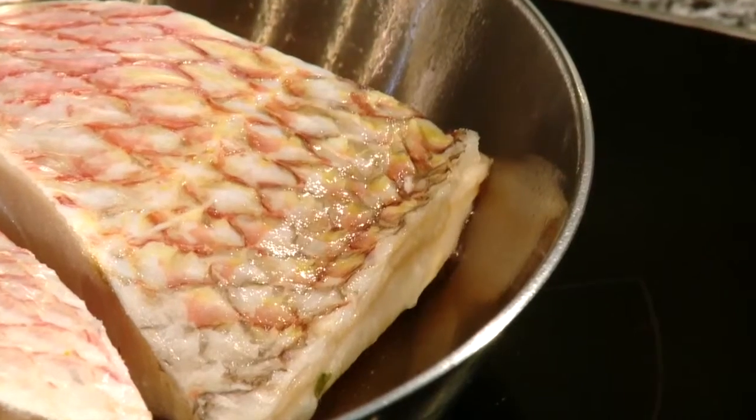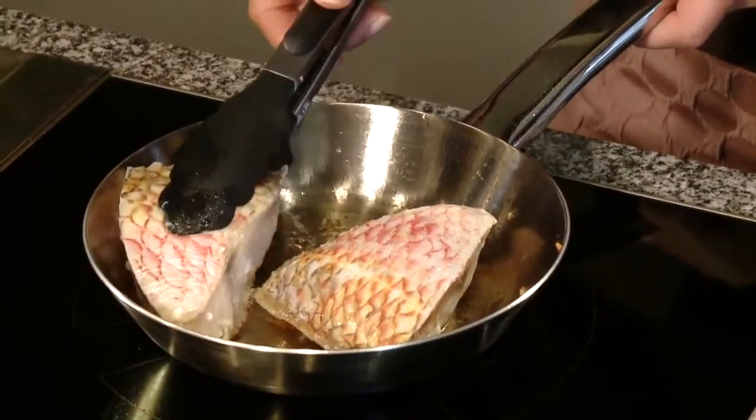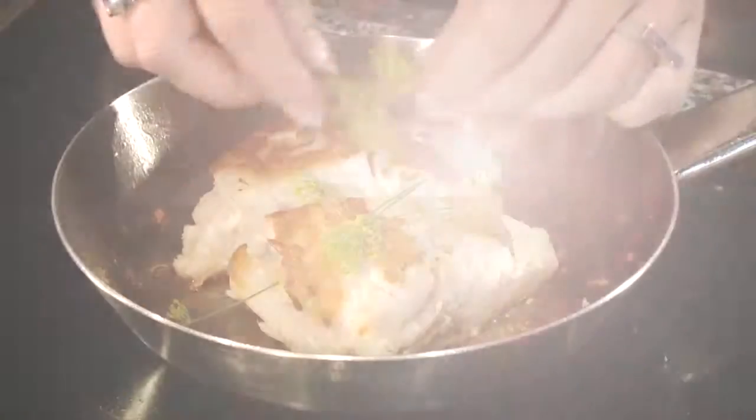You'll even be able to fry fish perfectly. It cooks evenly and won't stick, making turning easy. Enjoy your meal.